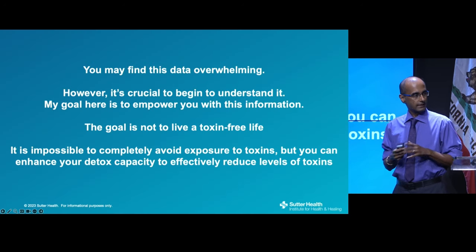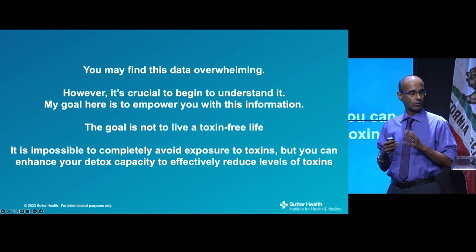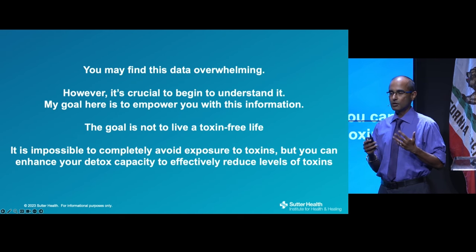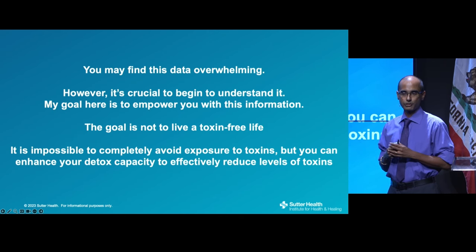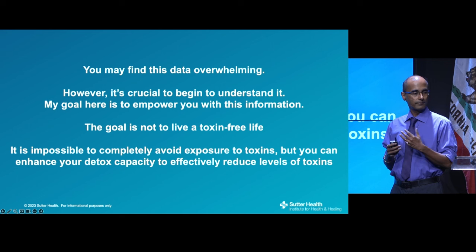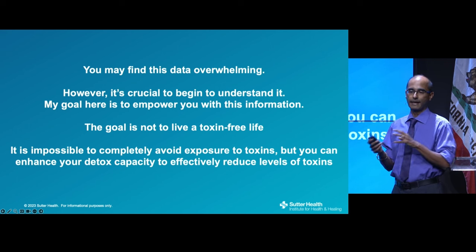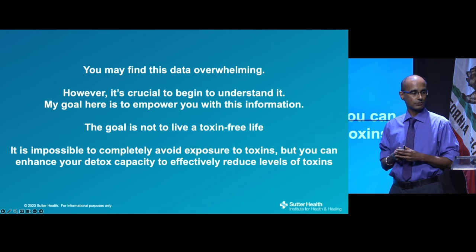The data might be overwhelming, but the goal is not to live a toxin-free life — none of us can live in a bubble with zero exposure. The goal is to reduce exposure to toxins and enhance your intrinsic detox capacity, which your body has built in. We'll talk about ways to do that.